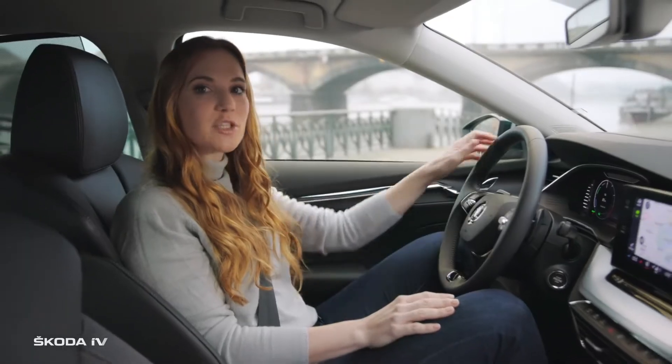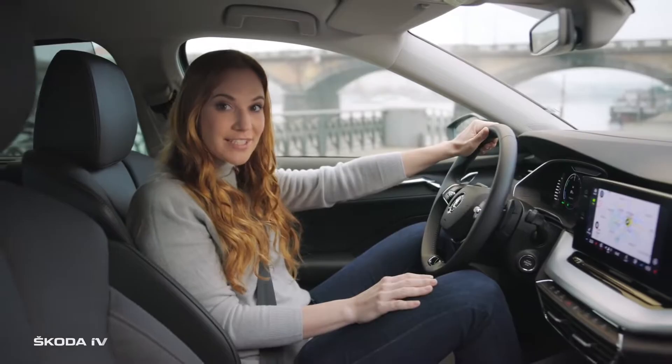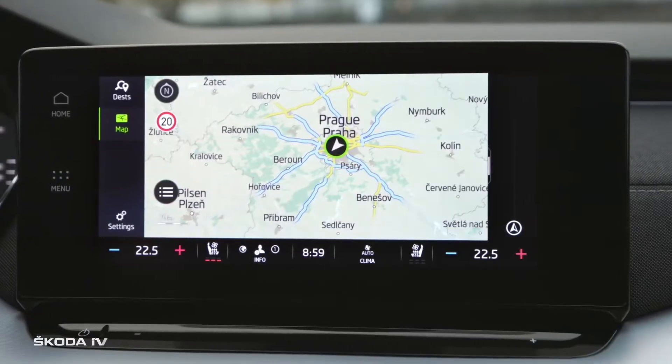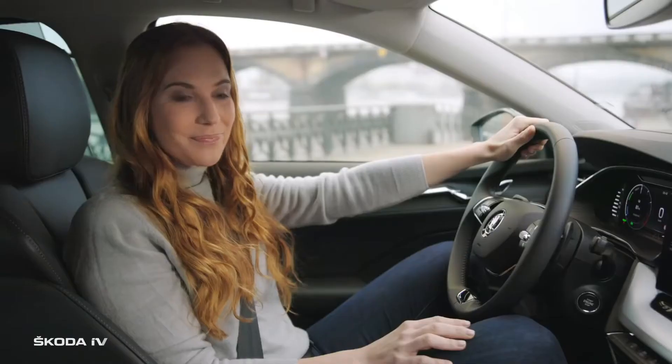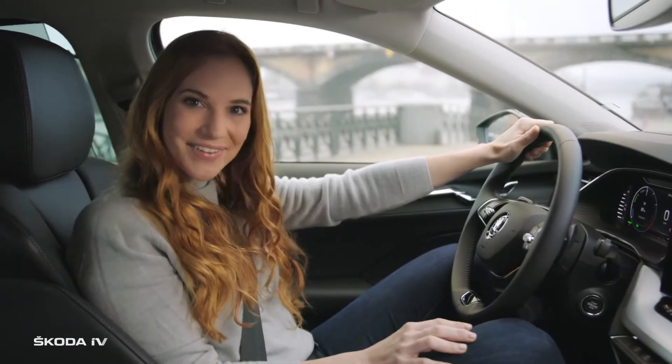The hybrid drive Octavia IV has a pure electric range of up to 60 km. So we could easily do the sightseeing of Prague without a drop of petrol and with no emissions. And thanks to this, also without paying for parking fees in many towns. We are almost fully charged, so let's go.